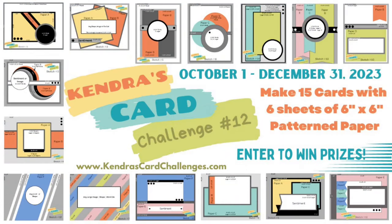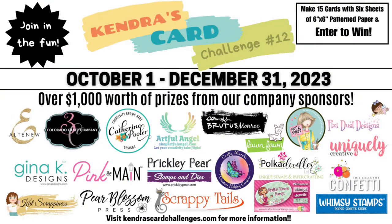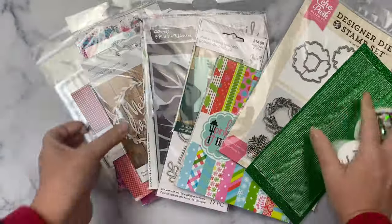If you're new to my channel and not familiar with my quarterly card making challenges, I provide a free PDF printable where you can make 15 cards using six sheets of six-inch by six-inch pattern paper. Plus you can have a chance to win lots of prizes by sharing your creations throughout the quarter. While I show all of the contents included in the crafty goodie bag, I'll explain a little bit more about the challenge.